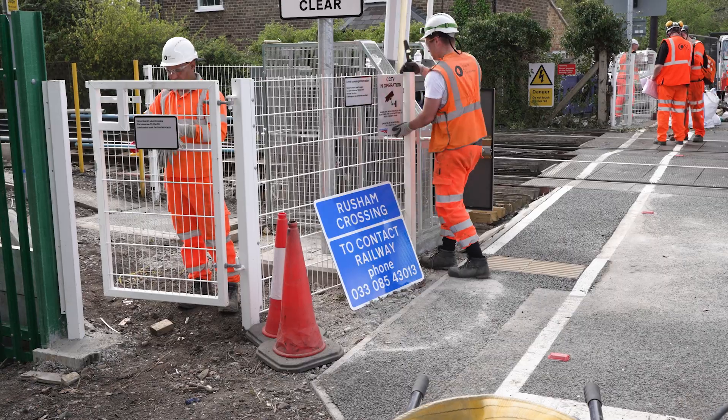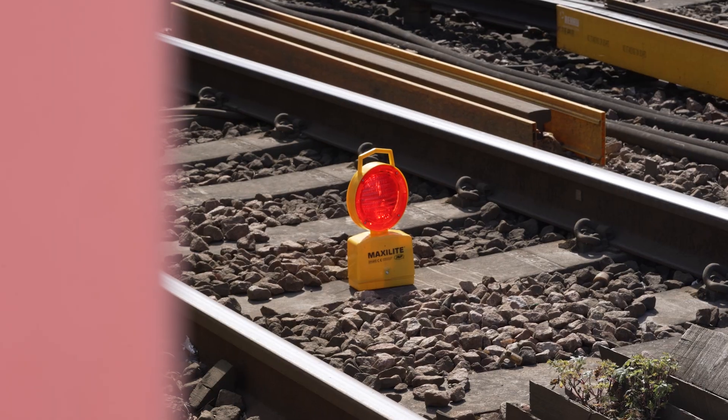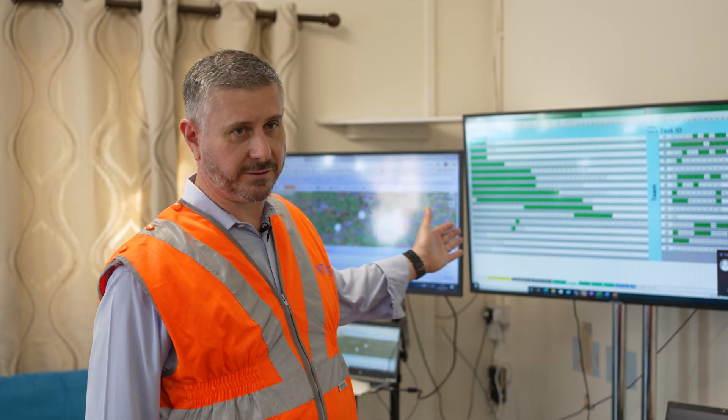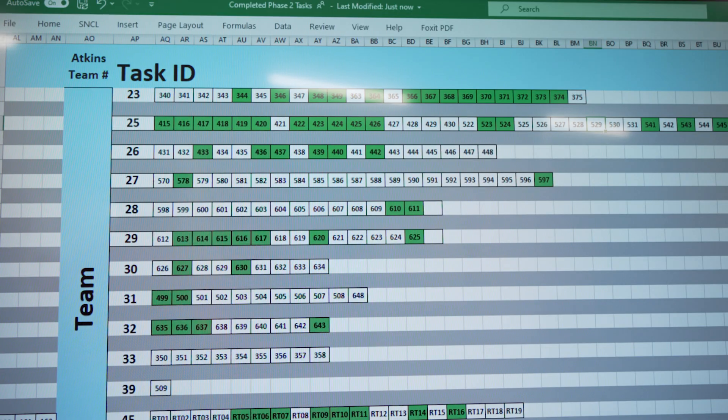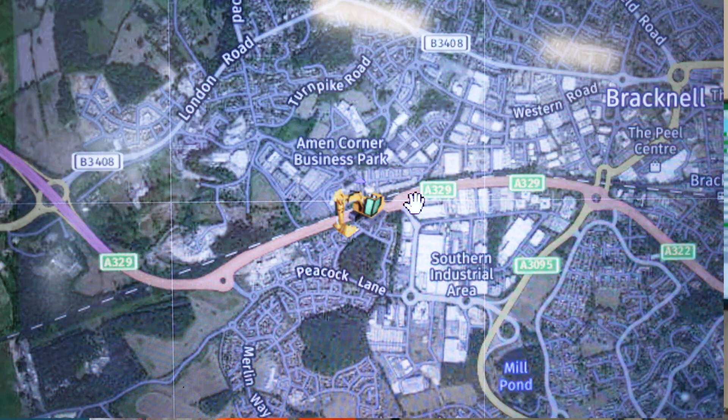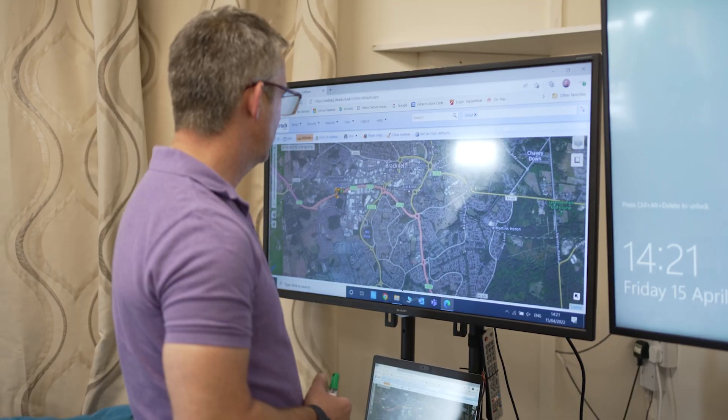What's different about this phase is we're rolling out some of the digital implementation tools as well as actually rolling out the digital signaling. Things like the use of iAuditor so we get live tracking of tasks that we're delivering, and also our on-track planner machinery has got live geospatial tags on them so we can see exactly where they are and how they're progressing through the site.